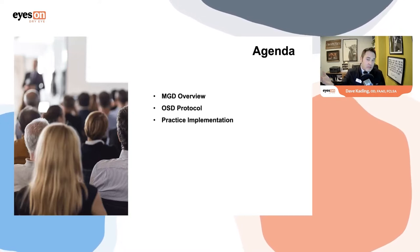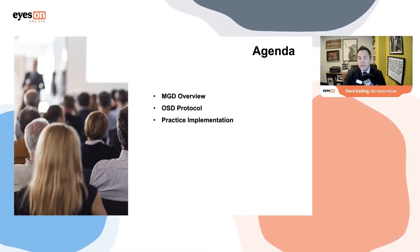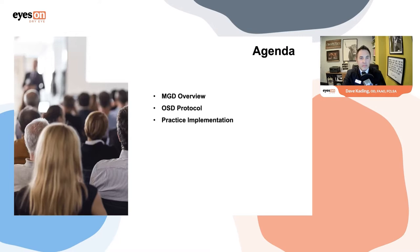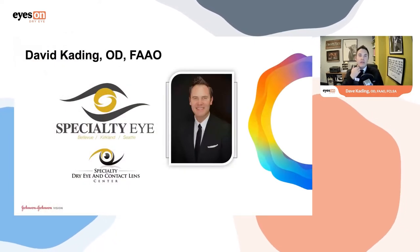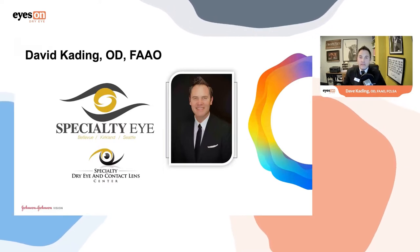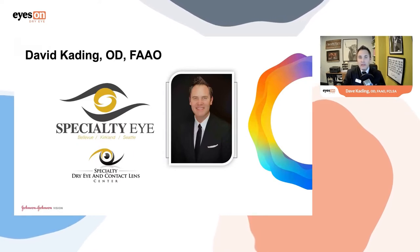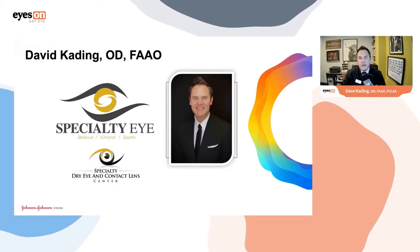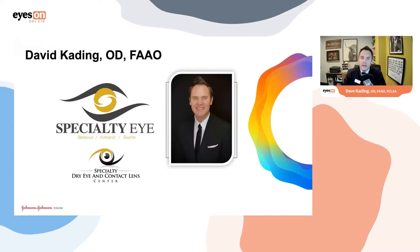Today's presentation I'm going to talk about meibomian gland dysfunction, its overview, some protocols, and how we have implemented LipiFlow and thermal pulsation into our practice. I practice in Seattle, Washington. I have three practices that I get to be a part of. I am the clinic director and CEO of Specialty Eye Care Group, and we have a division of our practice that is dry eye and contact lens specialty.